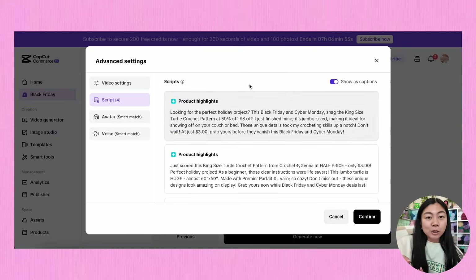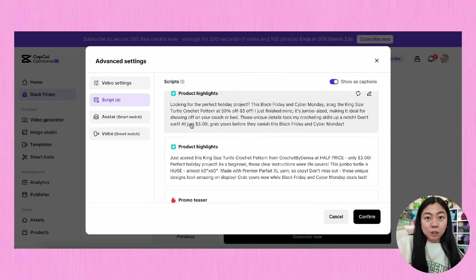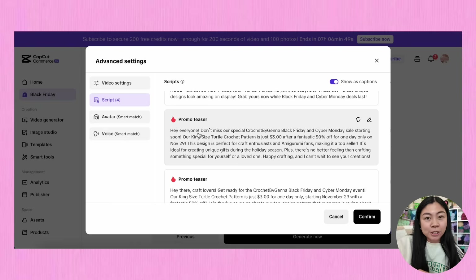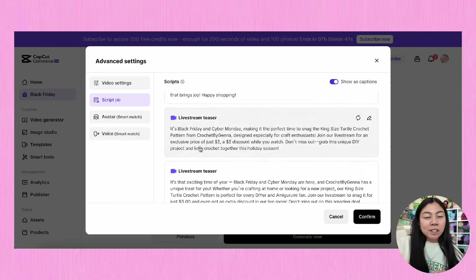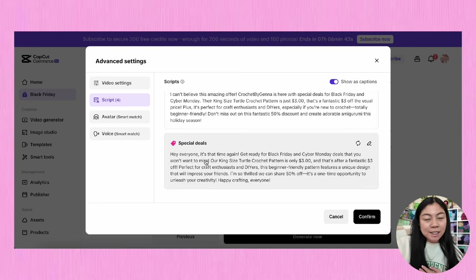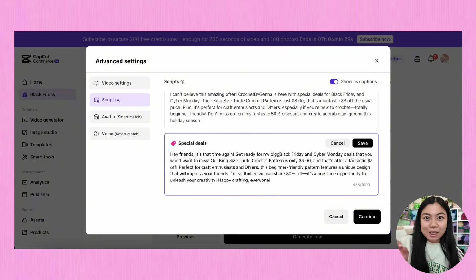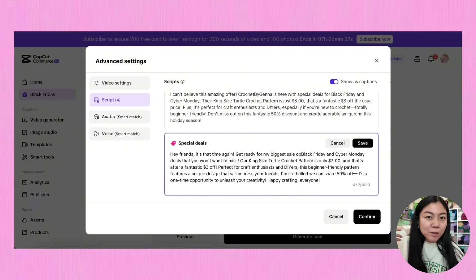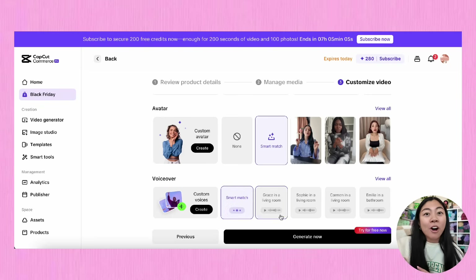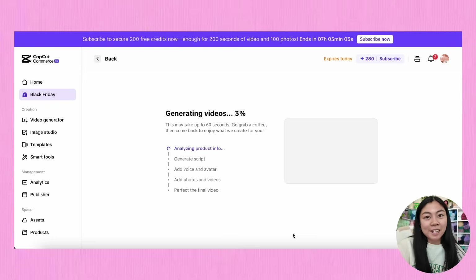CapCut Commerce Pro already uploaded and pulled in all of the photos and videos from the listing, but I want to upload some additional photos from my laptop as well — it can never hurt. In this section we'll really get to customize how the video will look. The video generator tool will automatically produce a script for you using AI, and you can adjust the script as needed. I'm specifically going to the special deal script and making a few adjustments to tailor it to my own voice. Then I'm going to hit generate and see what CapCut comes up with.